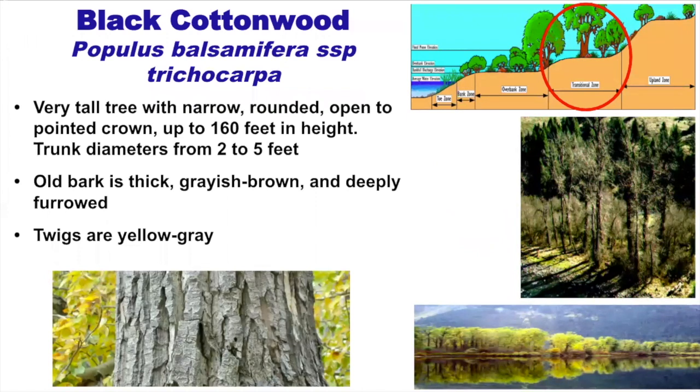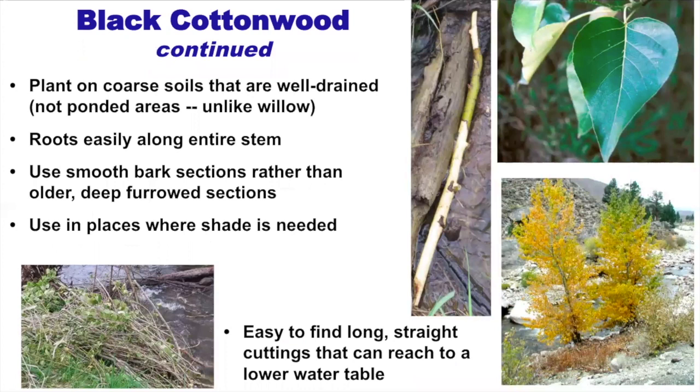Starting with cottonwood: the old bark tends to be grayish-brown and deeply furrowed, while younger growth is more yellowish-gray. It belongs in the transitional zone. Sometimes you'll see cottonwoods right on the edge of a stream, but that doesn't necessarily mean they started growing there — the bank may have eroded back to them. When deciding where to plant cottonwood, you're looking for coarse soils that are well-drained, not ponded areas.